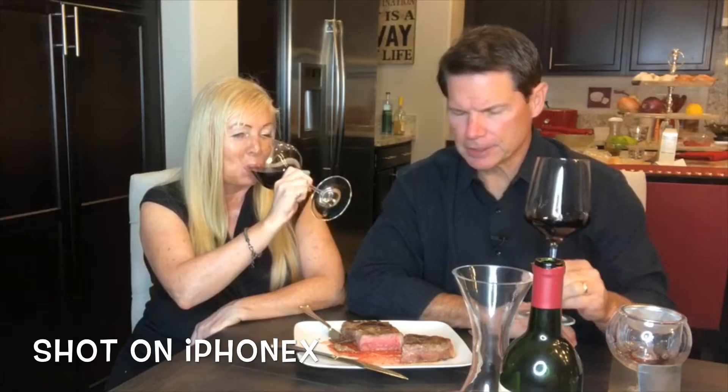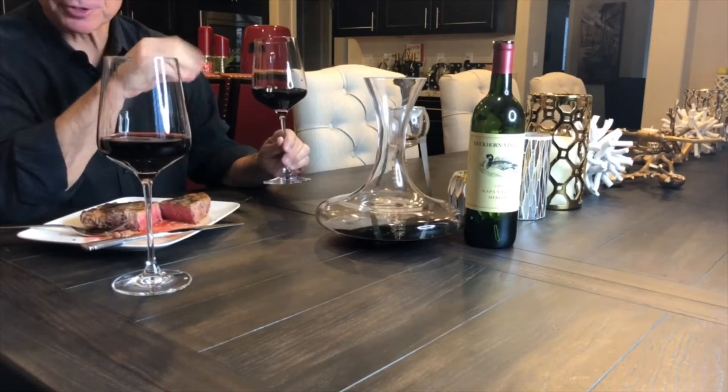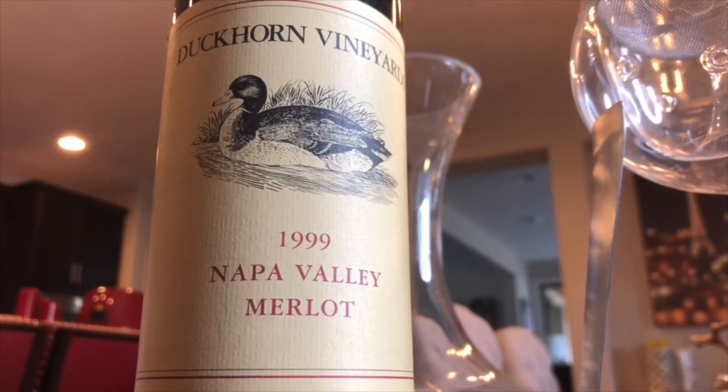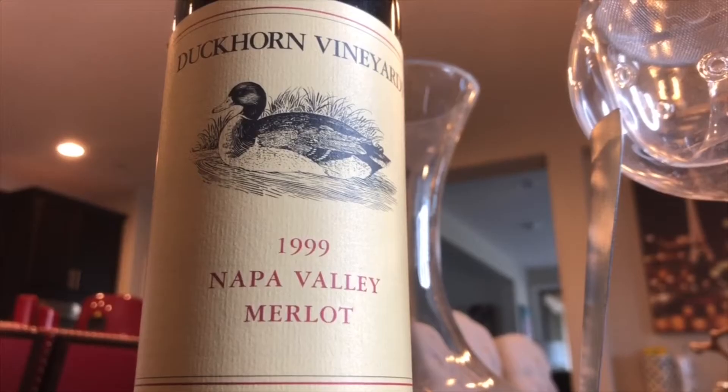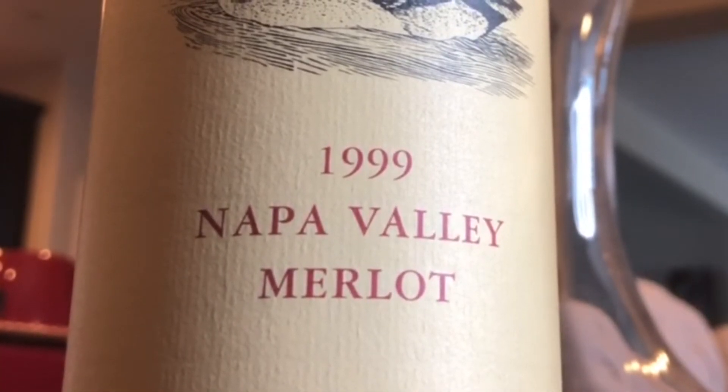Welcome, everybody. We've got a treat for you tonight — this is a culinary Undercover Jet Setter first. We have great steak here that we've cooked for you, and we'll show you how we did that. But really, the star is going to be the wine. It is a 1999 Duckhorn Merlot. We're doing this in 2018, so we're talking 19 years.